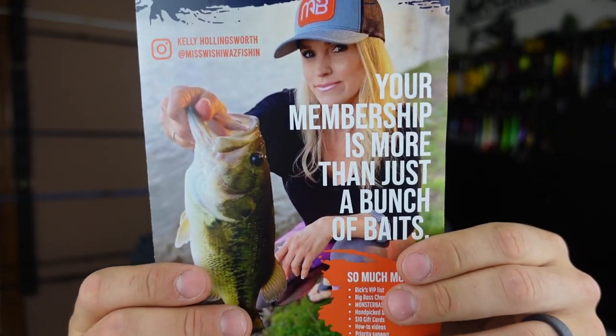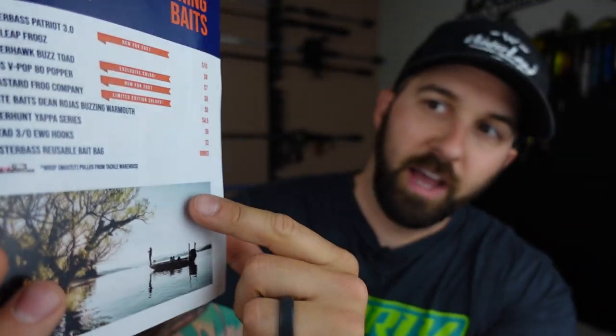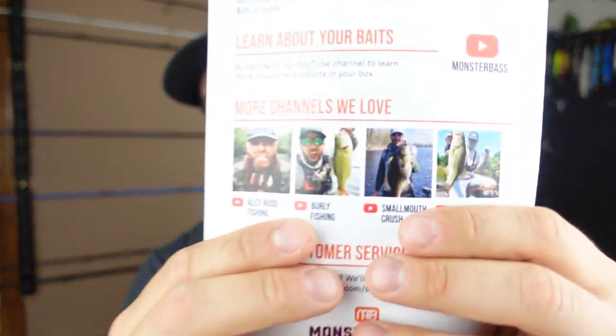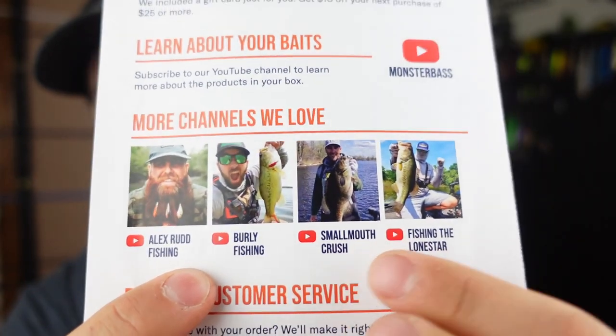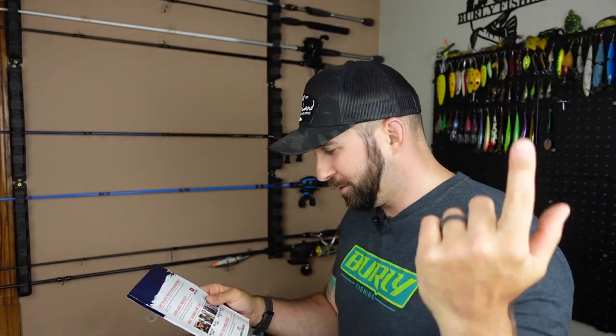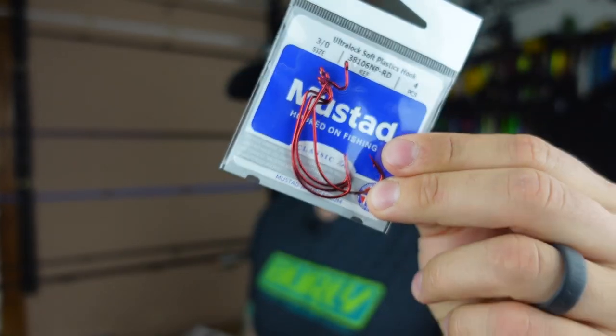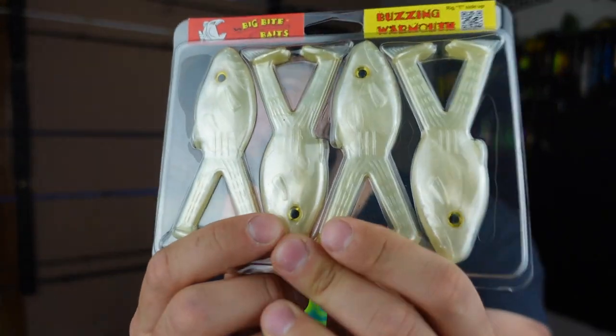Next up we got the little insert here — got 'Wish I Was Fishing' on the cover, pretty cool. On the inside we've got the value card showing the value of each bait included inside, some cool pictures, maybe some PBs, things coming up, Big Bass Championship info, TourneyX, Rick's VIP list, and golden ticket information. On the back it features some channels — Burly Fishing, Smallmouth Crush, Fishing Lone Star — all cool people who catch fish. Go follow them.